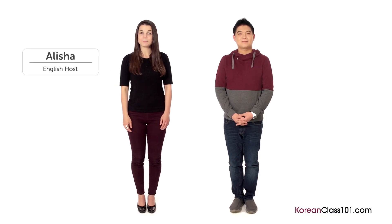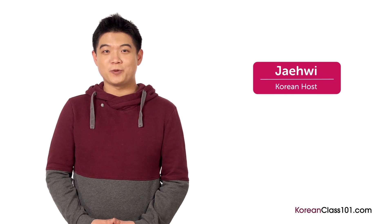Hi, welcome to Introduction to Korean. My name is Alicia, and I'm joined by Jae-Hoo. In this lesson, we'll focus on teaching you some useful Korean words and phrases for absolute beginners. Make sure to repeat the words out loud after I say the examples. Are you ready? Let's get started.